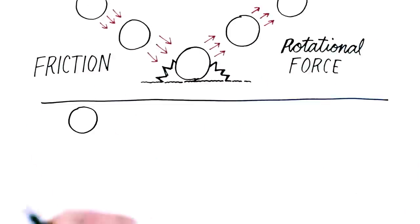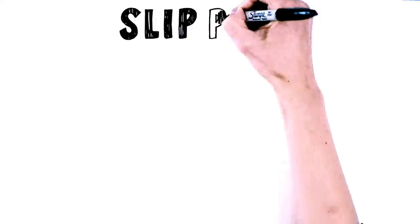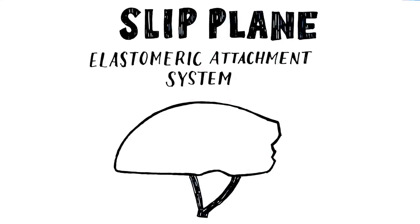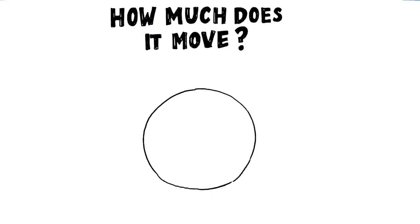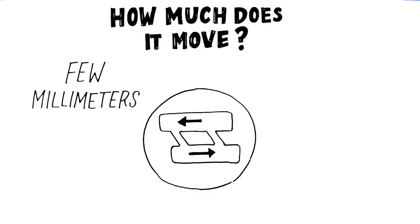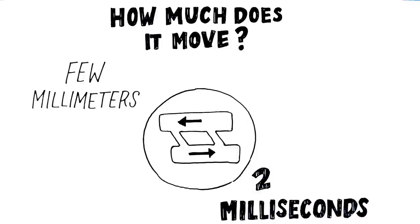Here's the same scenario drawn a bit differently. A slip plane operates on a similar principle. An elastomeric attachment system stretches on impact, allowing the helmet liner to move. How much does it move? Just a couple of millimeters. But those few millimeters of rotation during that crucial two milliseconds can reduce the amount of rotational force that may otherwise be transferred to your brain.